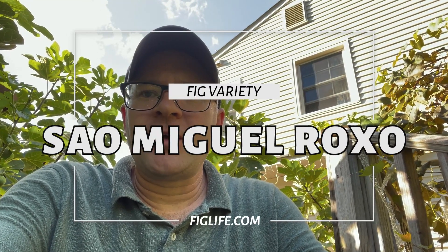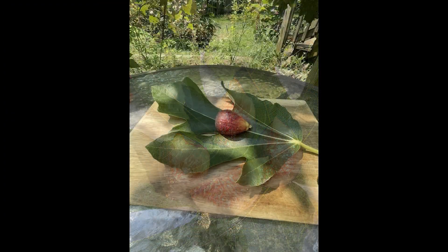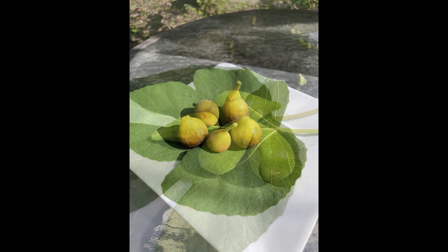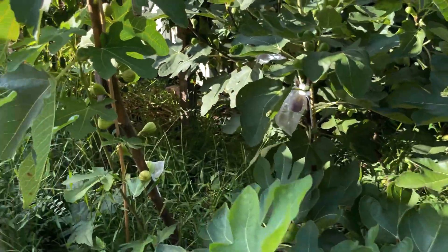Hey, good afternoon. Pete from figlife.com and today I'm going to look at another fig. This one is called Sal Miguel Rocho. We'll go look at the Sal Miguel Rocho fig tree — it's kind of back here in the back.